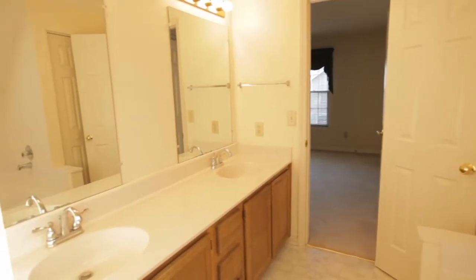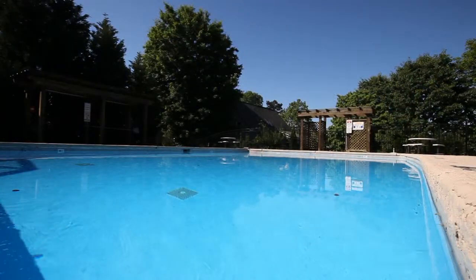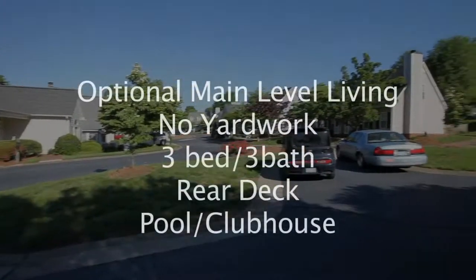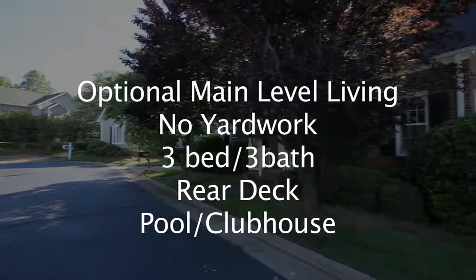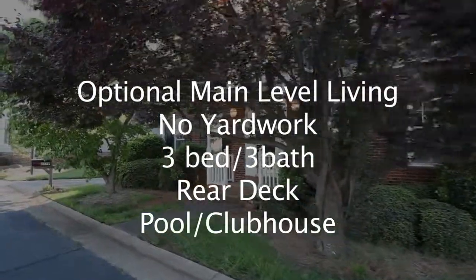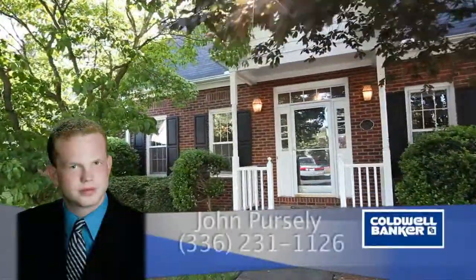What a great location! Close to shopping, parks, hospital, and downtown Winston-Salem. The Homeowners Association provides for all exterior yard work, neighborhood pool, and clubhouse as well. To recap, 2779 Kingsdale features optional main level living, no yard work, three bedrooms, three full baths, rear deck, and neighborhood pool and clubhouse. For more information, please contact John Persley at Coldwell Banker Triad Realtors, 336-231-1126.